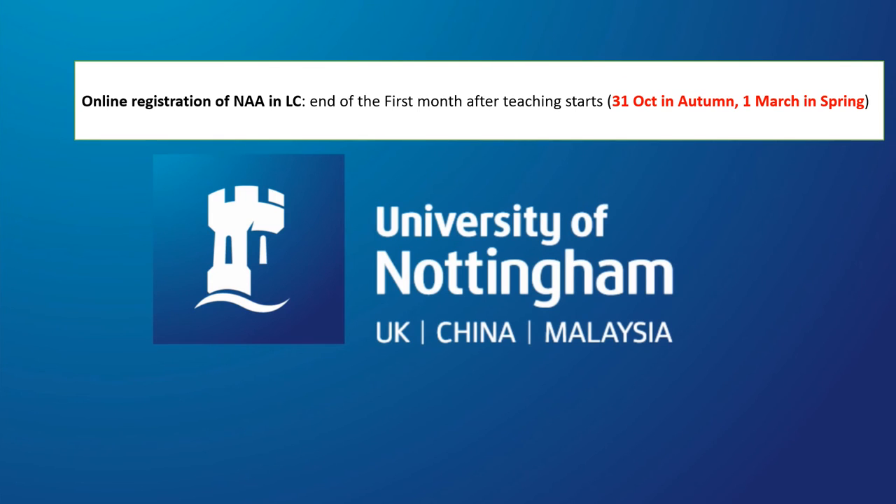Once you have received our tutor's permission to do a module in the Language Centre as your NAA study, please carry on and start attending the module with other students. We will send you the NAA registration link at about week two in each semester. The deadline for NAA registration is the 31st of October in the autumn semester and the 1st of March in the spring semester.